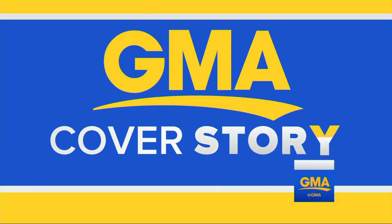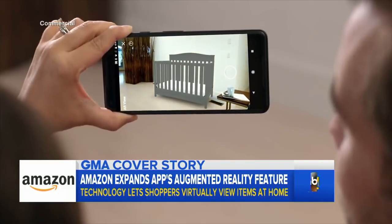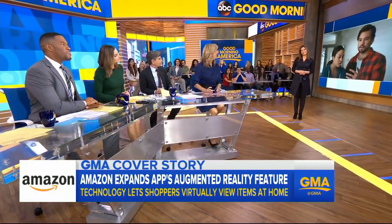Now to our GMA cover story: Amazon revolutionizing the way you shop with what they call new augmented reality technology that lets you virtually try something in your home before you buy it. Rebecca Jarvis is back with us with more on that.